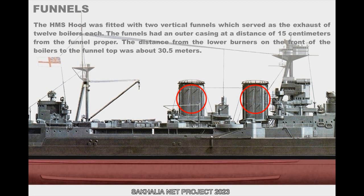The HMS Hood was fitted with two vertical funnels, each serving as the exhaust for 12 boilers. The funnels had an outer casing at a distance of 15 centimeters from the funnel proper. The distance from the lower burners on the front of the boilers to the funnel top was about 30.5 meters.